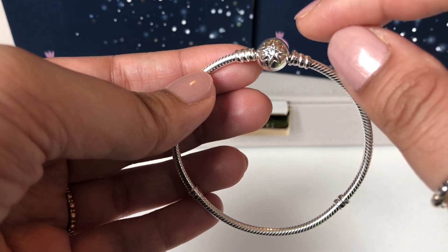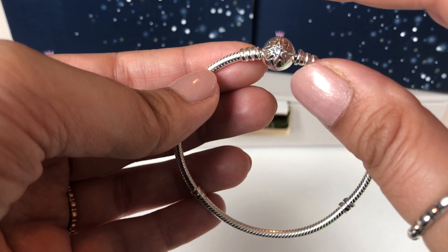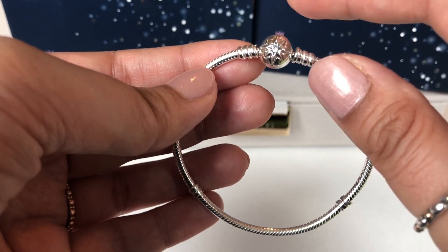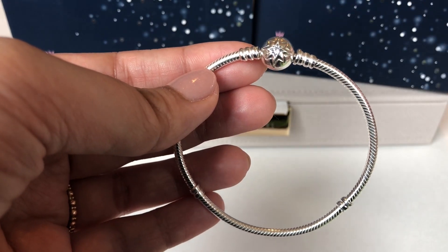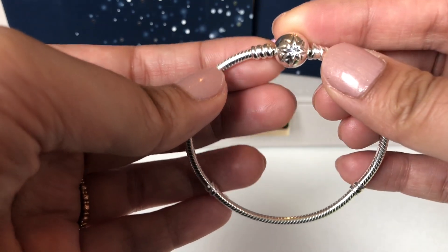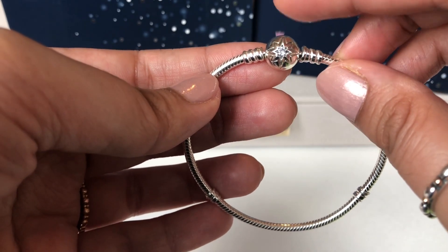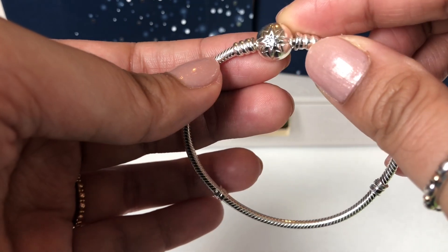Recently Jared had a sale where they had their last chance stuff 30% off and they were giving you an extra 30% on top of that, and they had my size in this bracelet so I literally jumped on it and got this. I love this clasp.